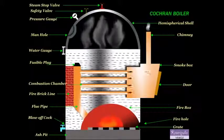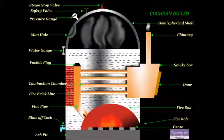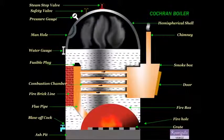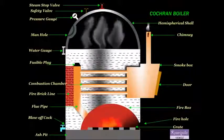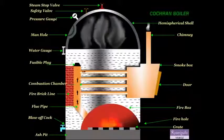Next is the blow-off cock. It is located at the bottom of the boiler. When the blow-off cock is opened during the running of the boiler, the high-pressure steam pushes or drains out the impurities like mud, sand, etc., in the water collected at the bottom.